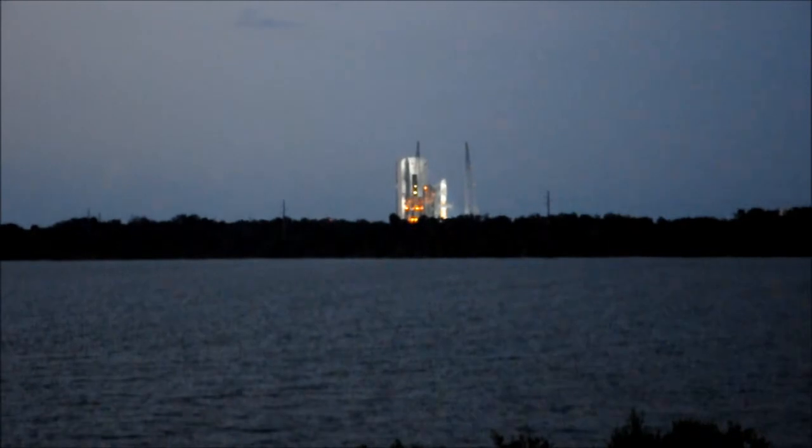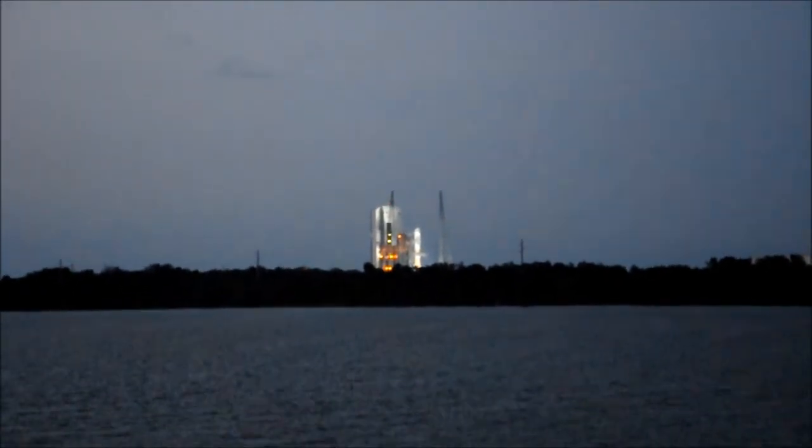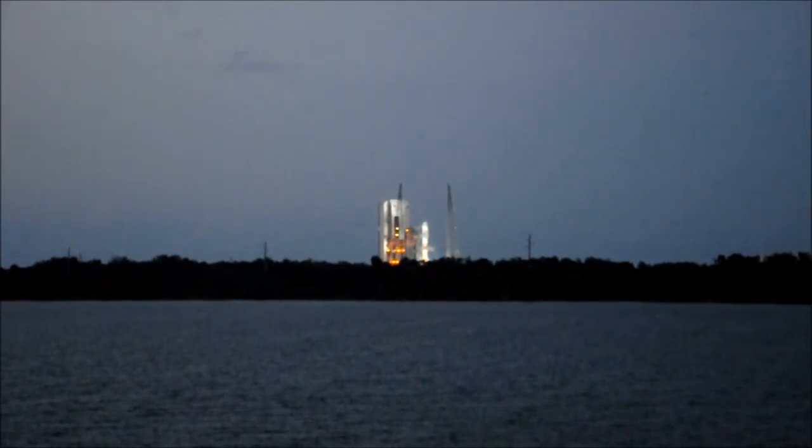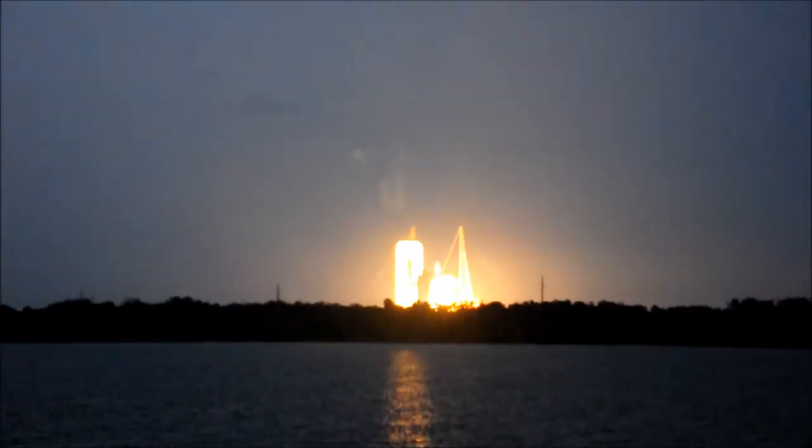T-minus 10, 9, 8, 7, 6, 5. We have liftoff. We have RS-27 main engine. We have liftoff.